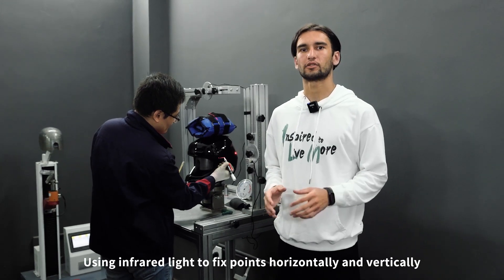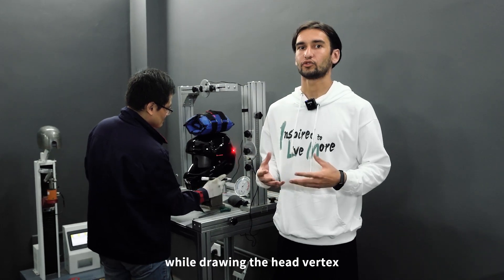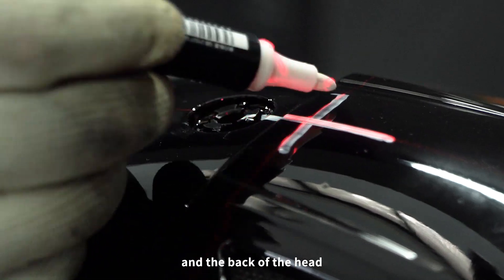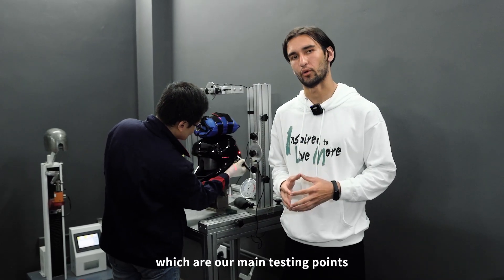Using infrared light to fix points horizontally and vertically while drawing the head vertex, left, right, and the back of the head, which are our main testing points.